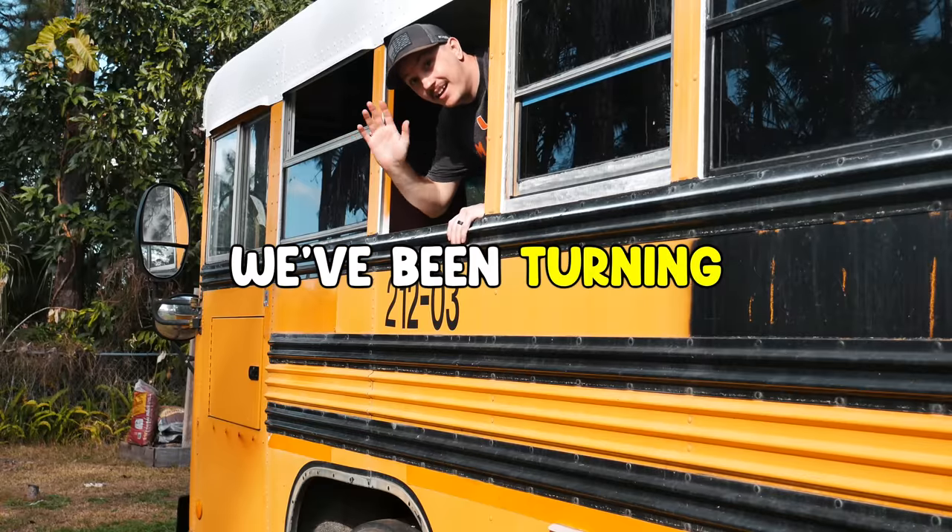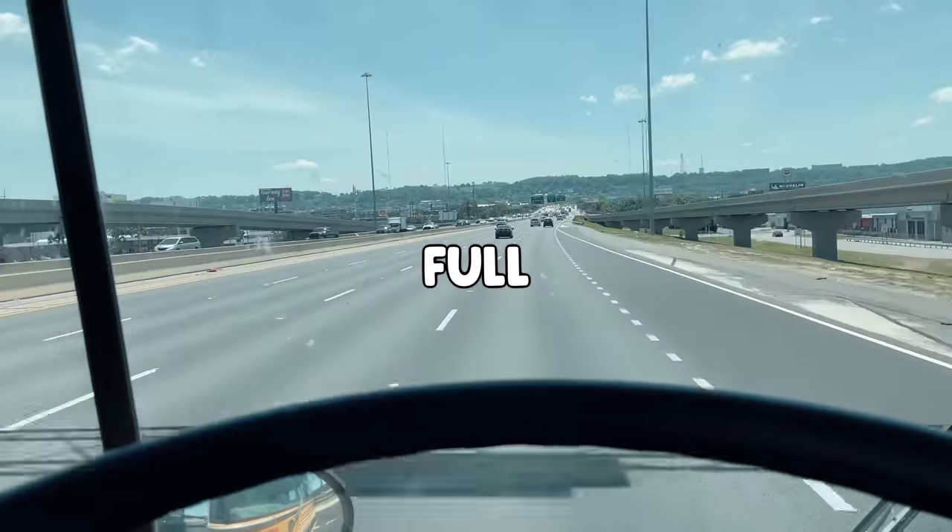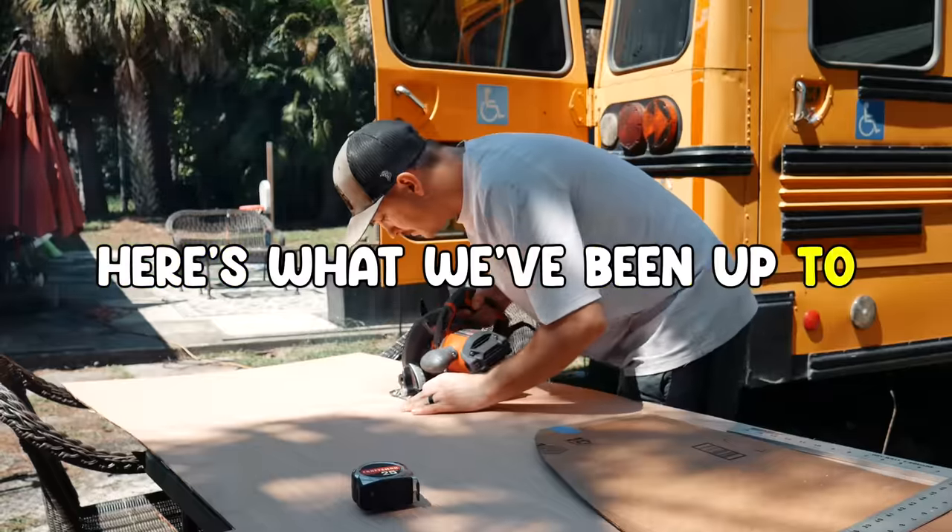We're Beth and Eddie. For the last year, we've been turning this school bus into our new home so that we can sell our house and travel the country full-time. And if you're new here, here's what we've been up to.